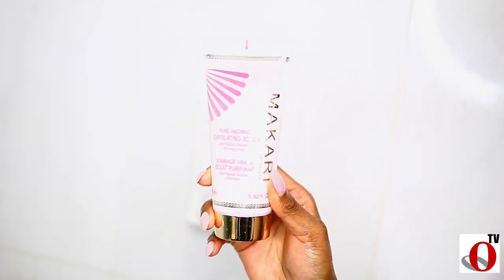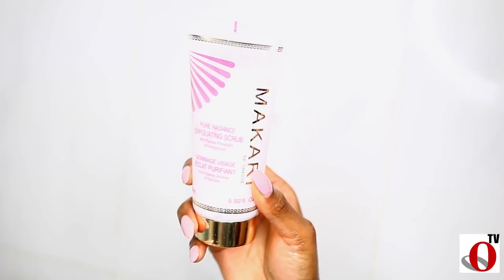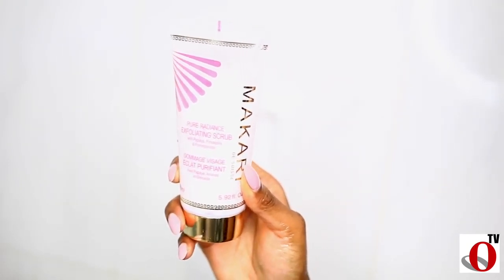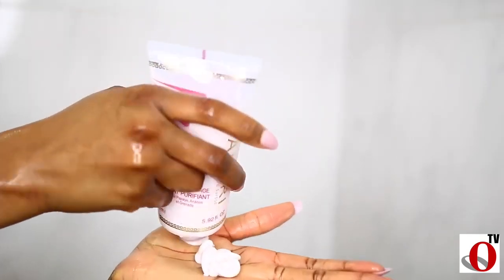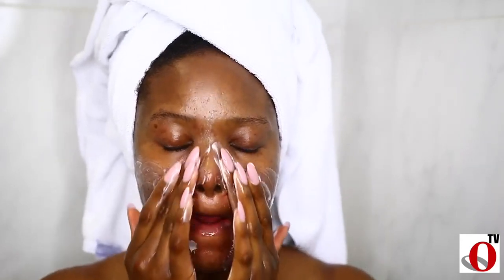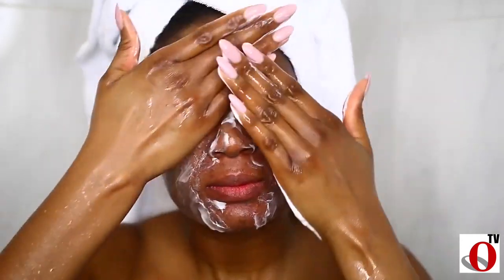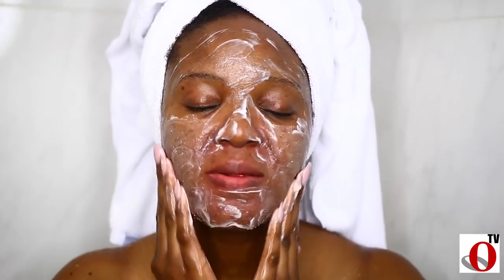Now I'm going into the shower and the first thing I do is exfoliate and scrub my face with Macari Pure Radiance Exfoliating Scrub. This is a brand new product launching soon on their website. One thing I love about it is that it has microbeads that gently exfoliate without bruising or drying out the skin.